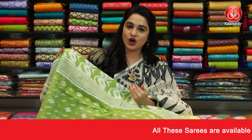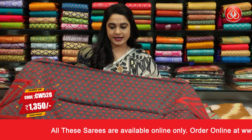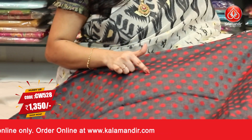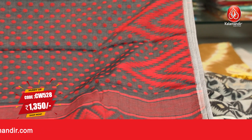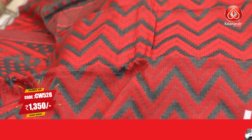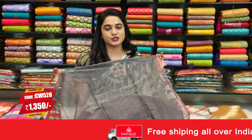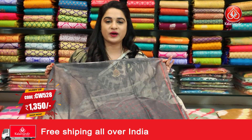Next pattern and combination: jamdani cotton sari in gray and red color — very trendy combination. The body pattern is called dollar booties. Both sides border is symmetrical temple design. The self color pattern features zigzag waves and a self color plain blouse. Sari code CW528 and price is Rs.1350.